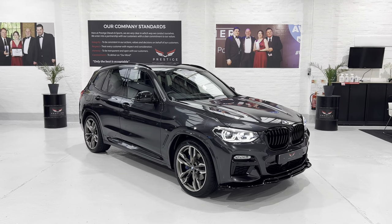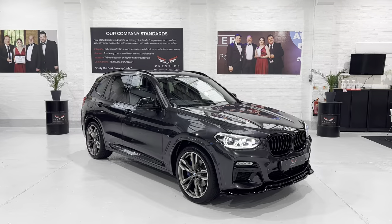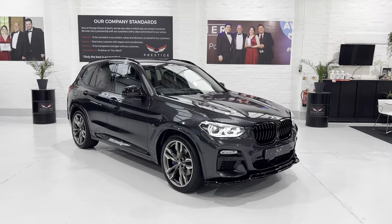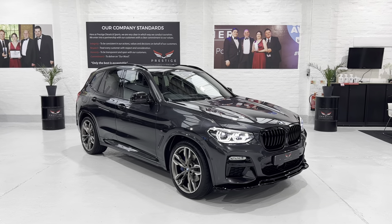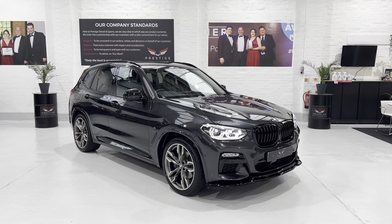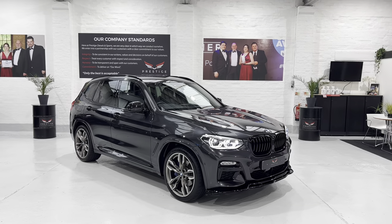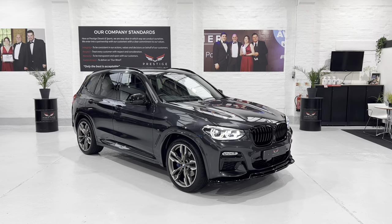We've got lots of different finance options and warranty options - you can take up to a four year warranty at a fraction of what BMW will charge you. They are underwritten warranties not specifically with BMW, but please ask me about those and I'll give you all the details. So thanks for watching and hope to speak to you soon - take care, bye bye.